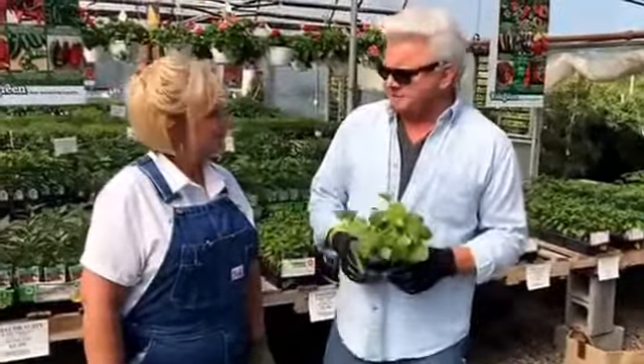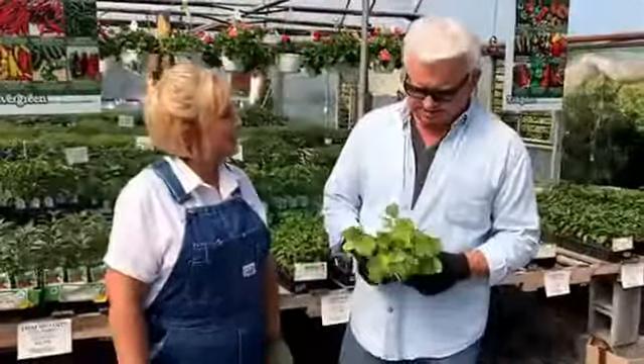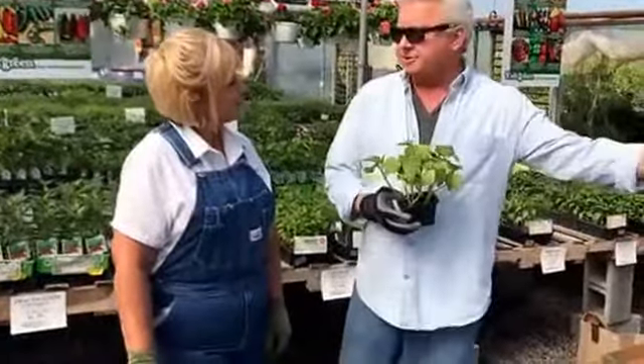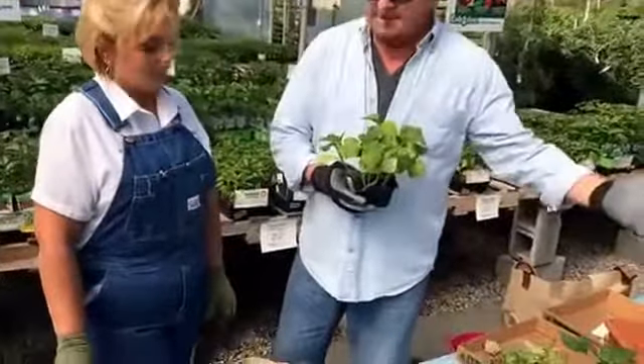Hello! Today we're talking vegetables. It's vegetable time in Tennessee. Some people have the luxury of having a huge garden area, but some don't. And they can do a raised garden.